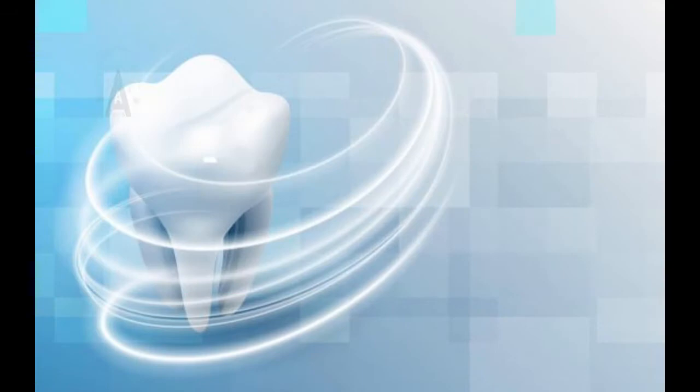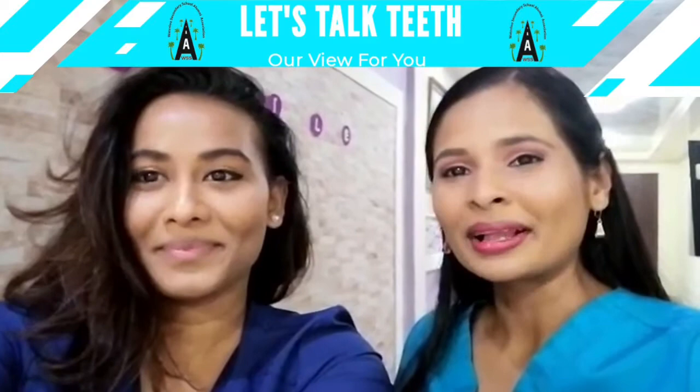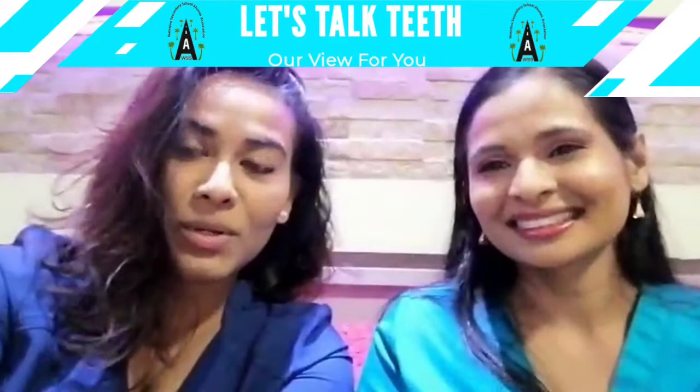Waterloo Secondary School Alumni Association presents Our View For You, an informative series focused on you and your personal development. Hi, I'm Dr. Amanda Narain Singh. Hi, I'm Dr. Valini Ramgulam. And welcome back to Let's Talk Teeth.